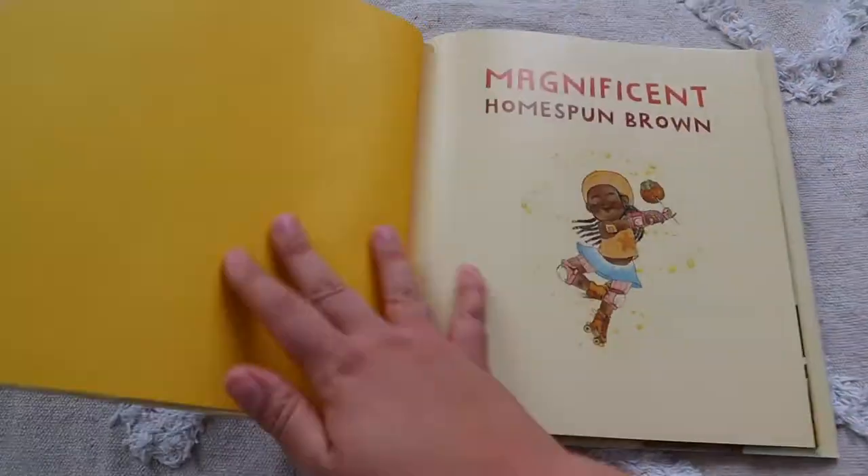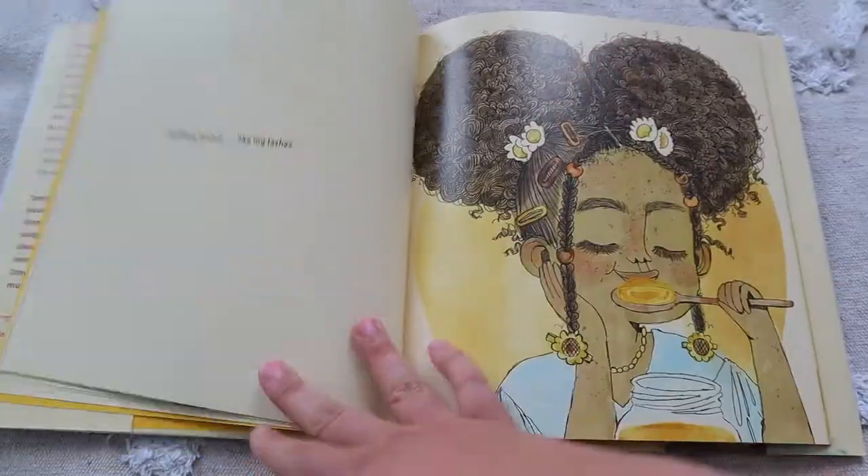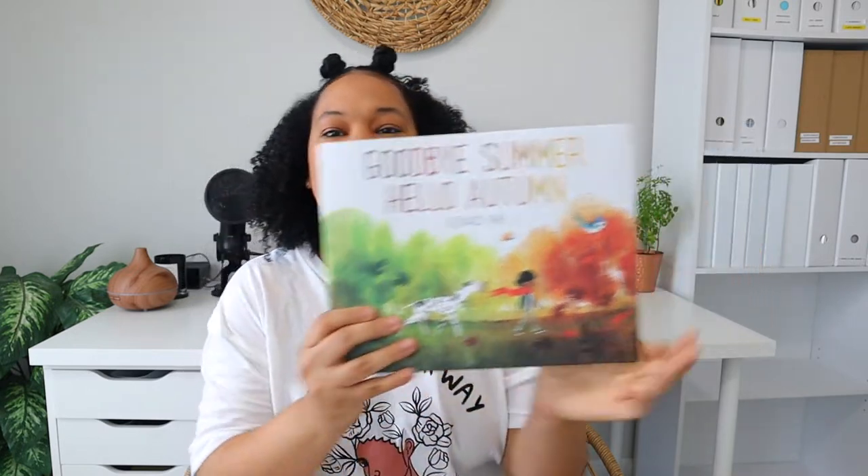I went ahead and got some seasonal books to add to my home library since I really didn't have any. Last year I utilized the Epic reading app and cast books digitally onto our TV for fall time. Our library was closed and that was the second best thing. I'm excited to add fall books to our collection — the first one, recommended by Tori from the Oglesby Ohan, is Magnificent Homespun Brown. I also got Goodbye Summer and Hello Autumn.